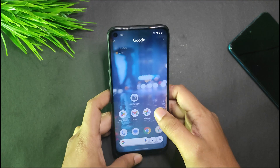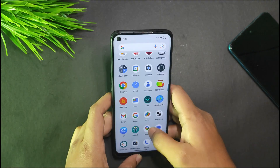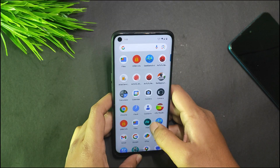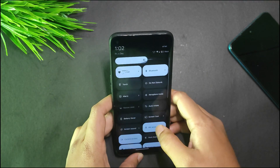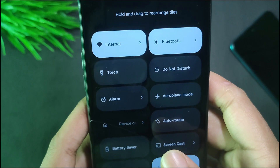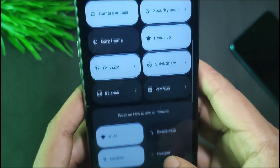The main interesting feature I found in this ROM is Circle to Search, which is working perfectly fine. Now, talking about gaming performance — I'll show that in a few minutes — but first, let me show you the tiles available. This ROM doesn't have Sonic Lab since it's made by Devayan Kar and is an official build.